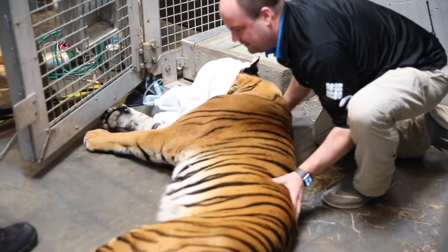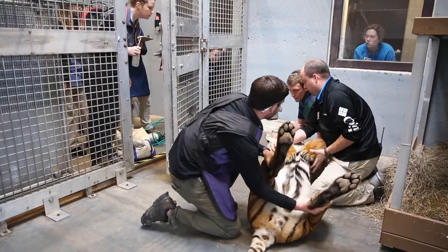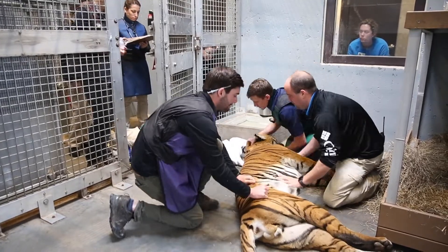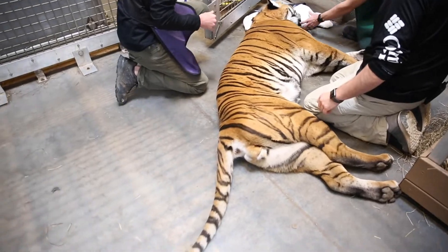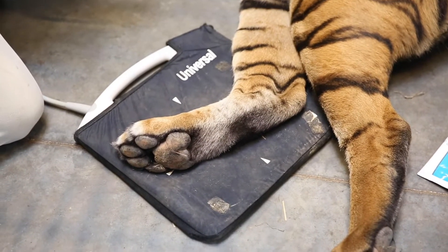Malayan Tigers in human care can often live to be close to 20 years old. In the wild they live to be 8 or 10 years old, and that would be a really old tiger. So for Bashir turning 11 this month, he's middle of the road for a tiger in human care because we have such great veterinary teams.